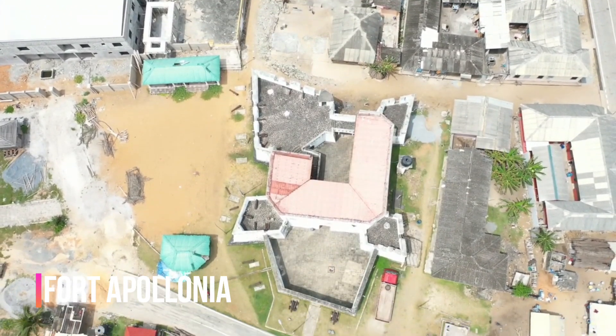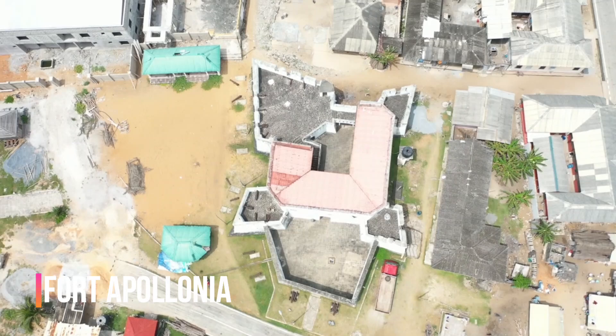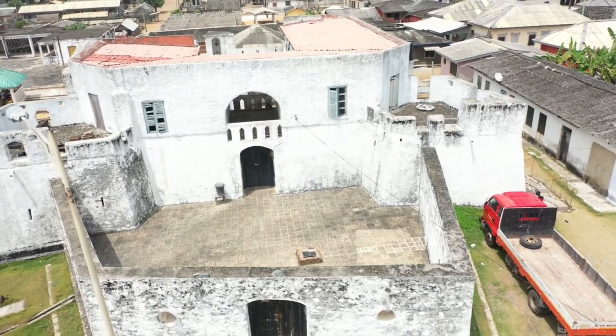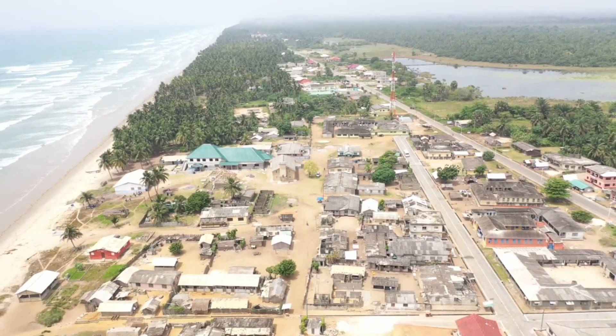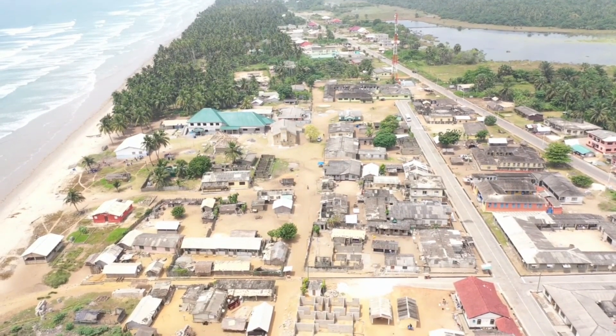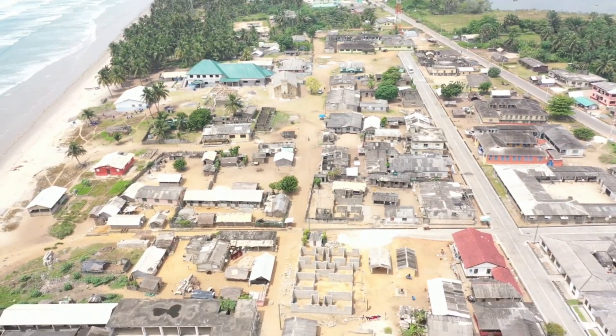At number 1, Fort Apollonia. This fort is located in Beyin, in the western region of Ghana. The name Apollonia was given to the area by a Portuguese explorer who sighted the place on the feast of St. Apollonia and decided to bestow the name onto the place.